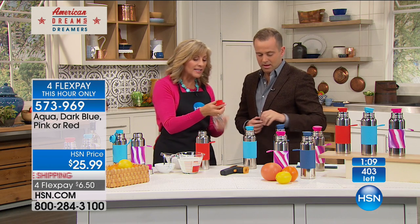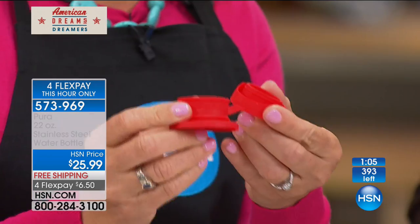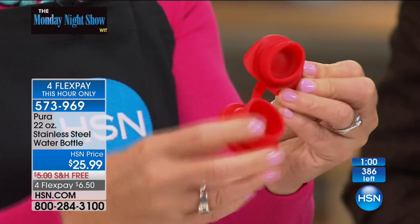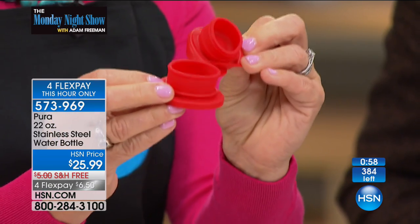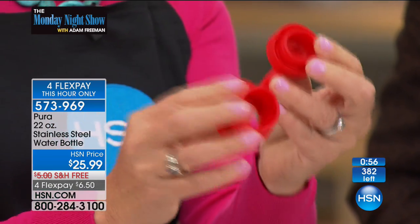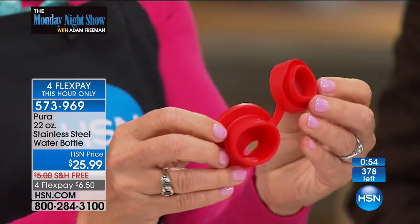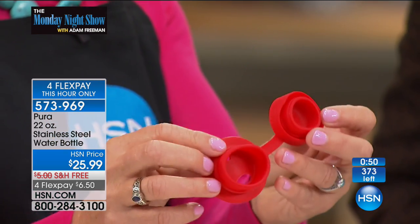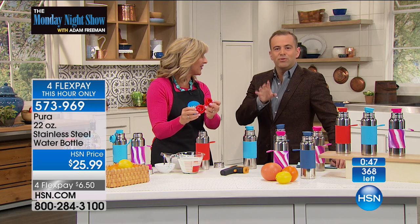It's very easy to clean — it all disassembles. You can actually boil sterilize it because it's medical grade silicone. Look at how it all opens up. So if you had a protein shake in the morning, you can clean this easily — throw it in the dishwasher, or if it gets really icky, put it in boiling hot water. It can be boiled sterilized because it's food grade silicone.